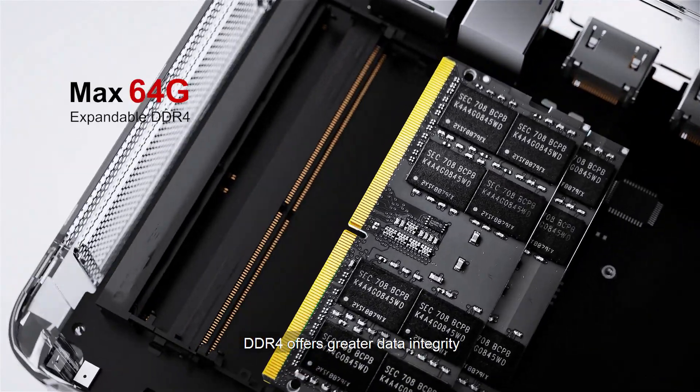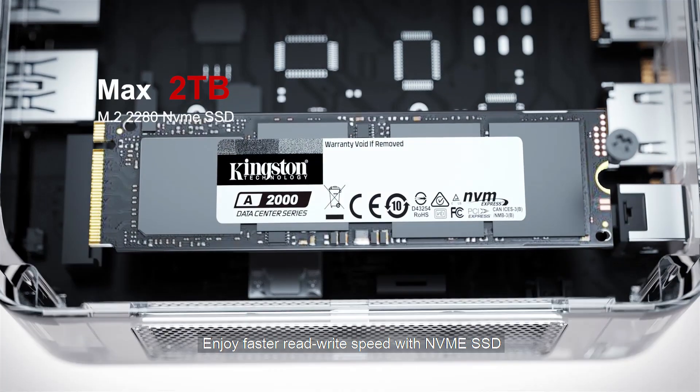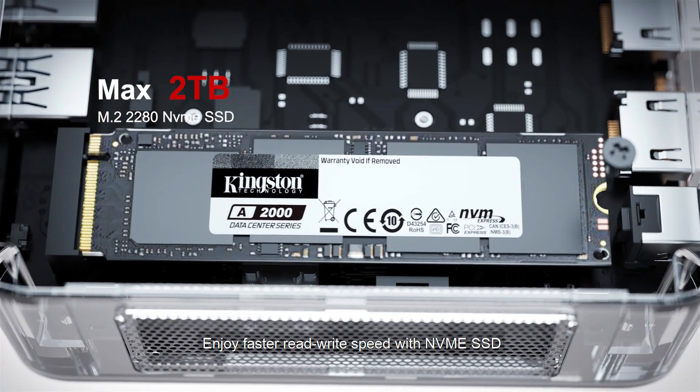DDR4 offers greater data integrity and lower power consumption. Enjoy faster read-write speed with NVMe SSD.